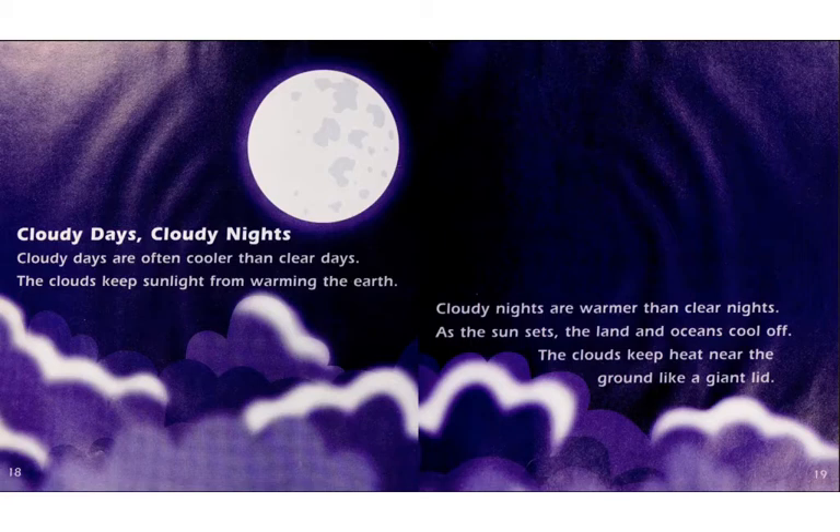Cloudy days, cloudy nights. Cloudy days are often cooler than clear days. The clouds keep sunlight from warming the earth. Cloudy nights are warmer than clear nights. As the sun sets, the land and oceans cool off. The clouds keep heat near the ground like a giant lid.